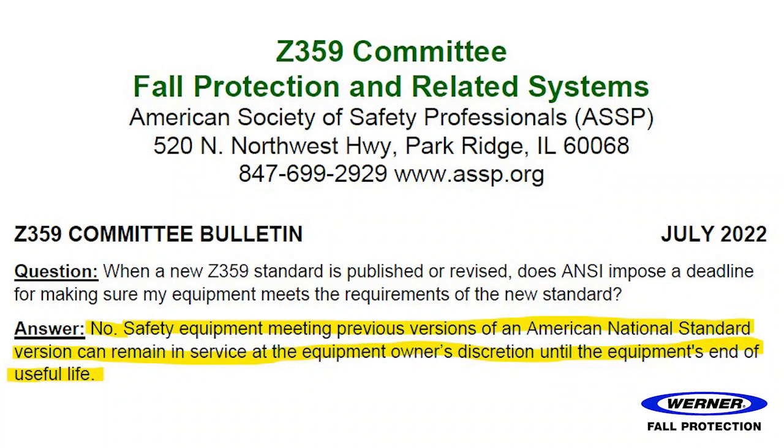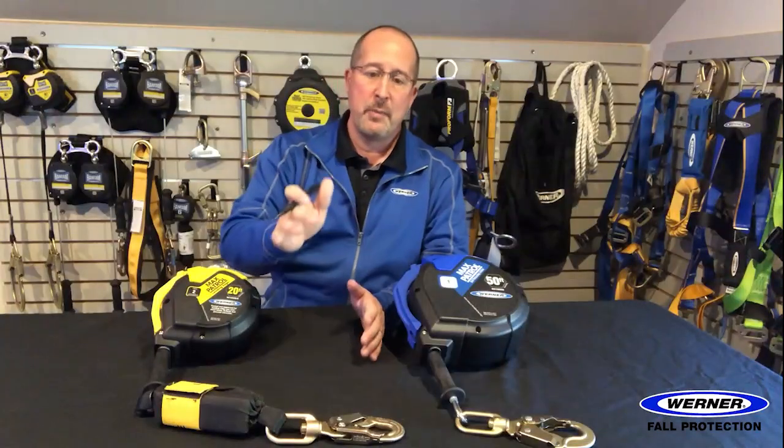The ANSI Z359 committee is getting so many questions about this that they have put out a bulletin to help clarify this point. Thank you everybody — I hope this helps. Reach out to Werner if you have any questions.